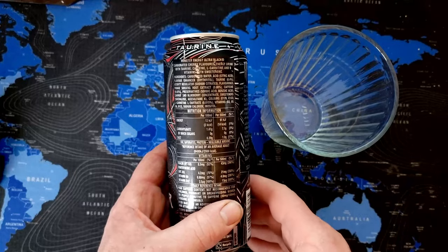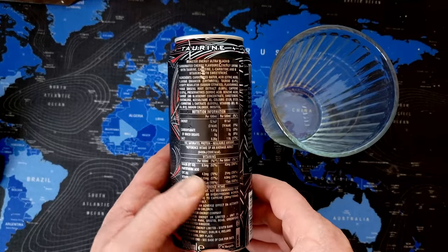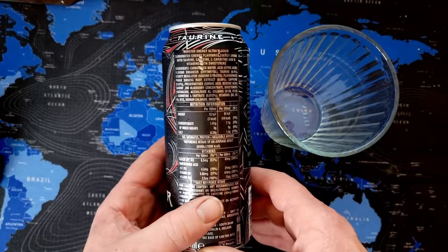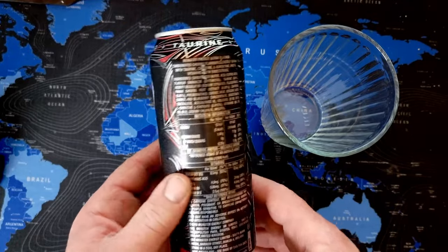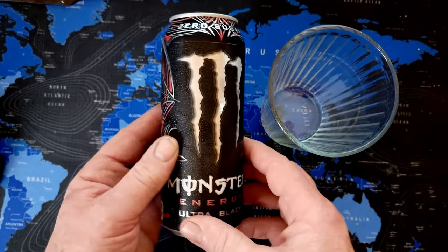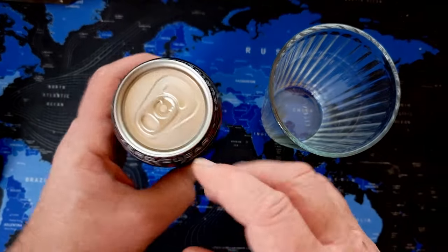But it's got ginseng and different other ingredients, so it's probably getting the calories from there. I thought I'd share it with you because I'm quite amazed by the flavoring of it.